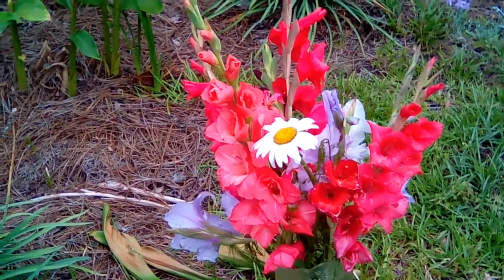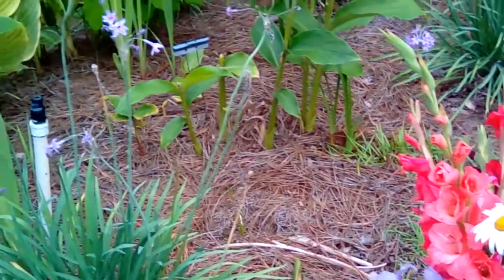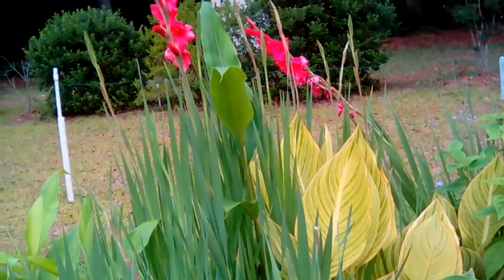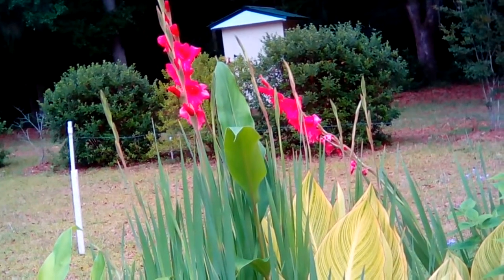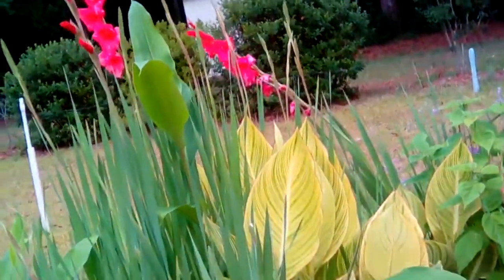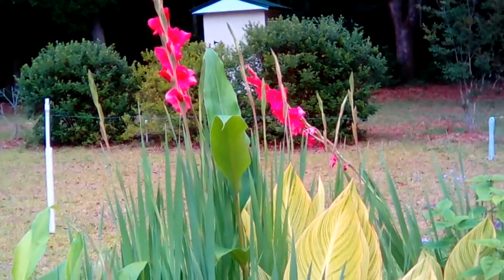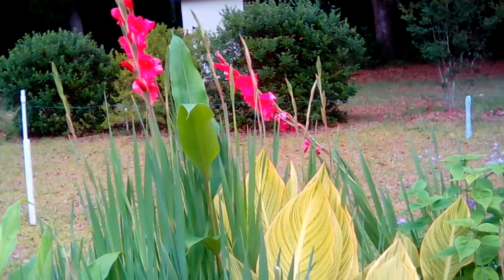I brought it outside where some gladiolus are growing to show you that I have more than one color. As I pan up over these in a different part of the garden, down here are these pink ones growing. Gladiolus are from a bulb — they're in the corms family of plants. They come from corms or bulbs, and are sometimes called sword lilies because of their sword-shaped leaves.